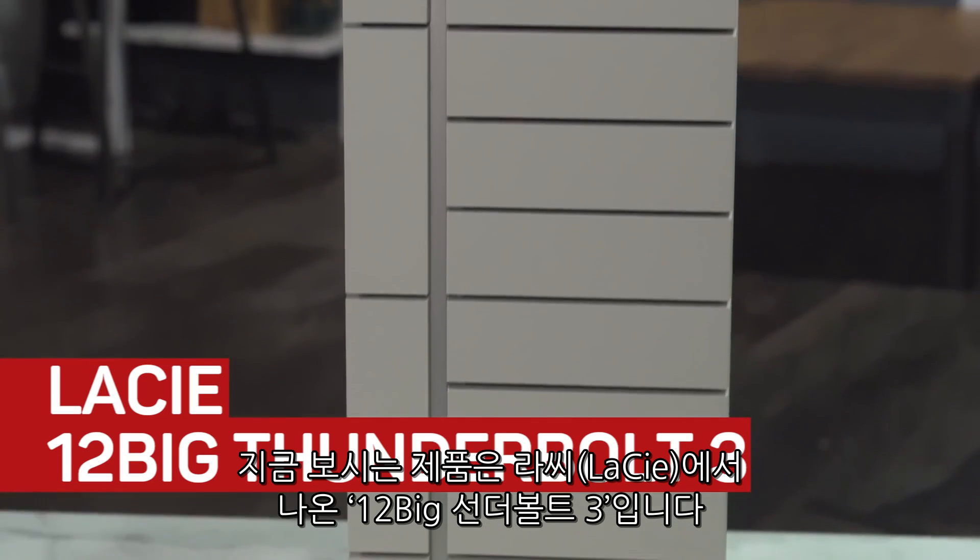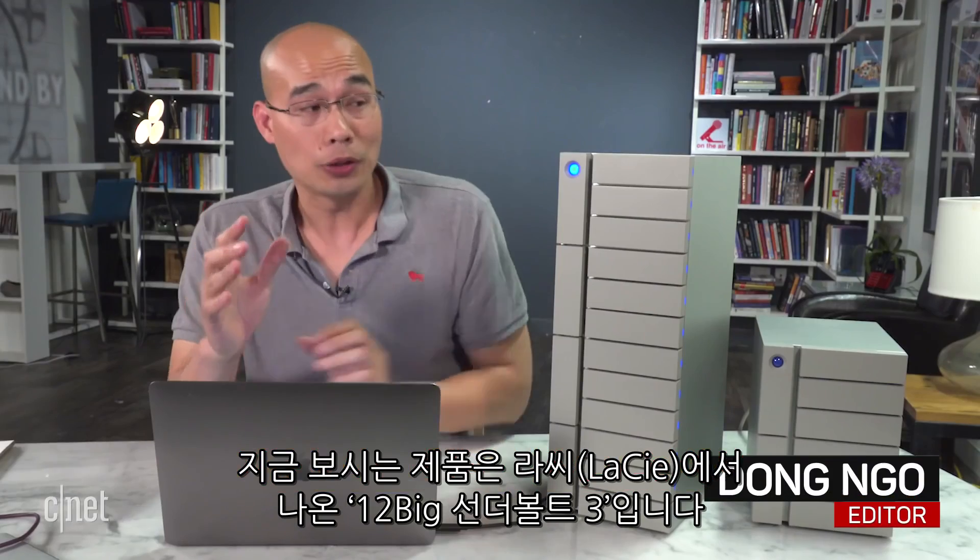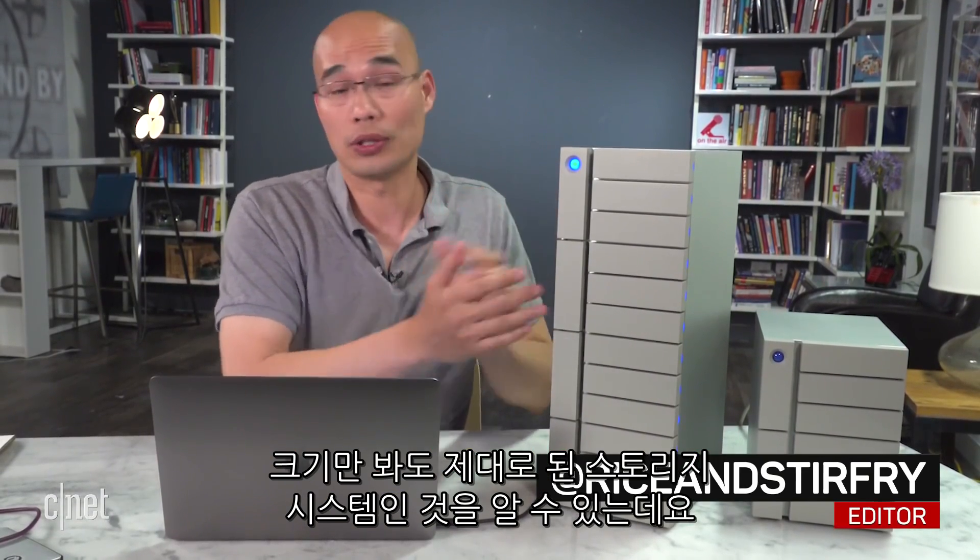Hi guys, this is the 12 Big Thunderbolt 3 system Formula C for professional. Now just look at the size here — you know that this is a serious storage system.